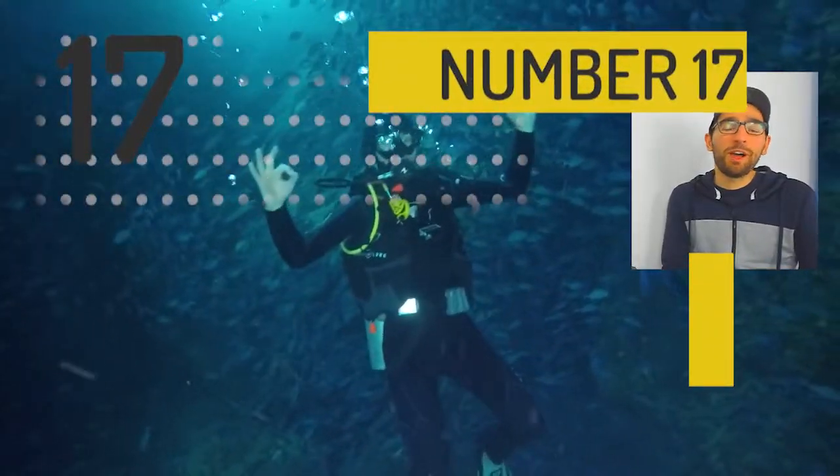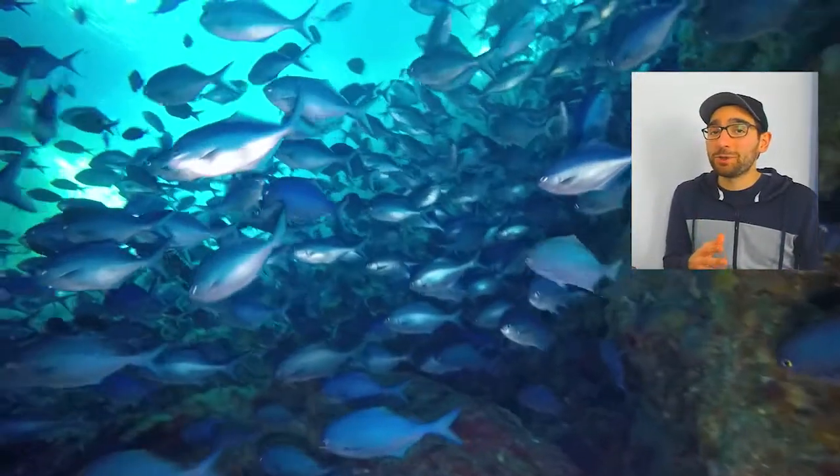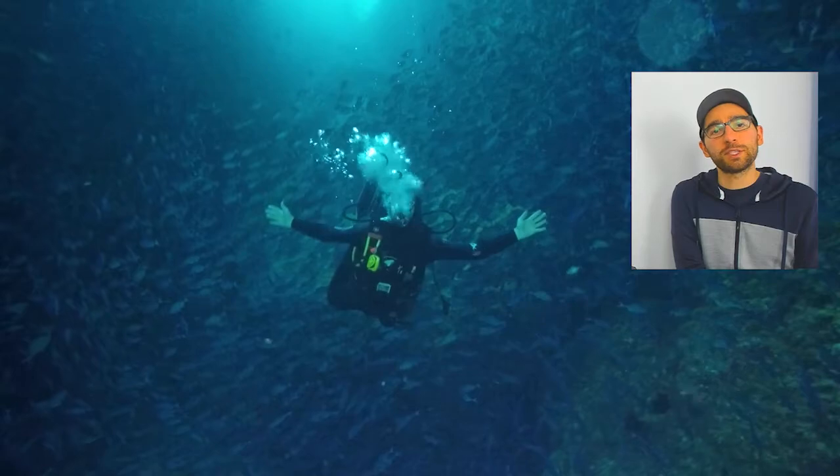At number 17 we have one of my favourite diving spots in New Zealand — it's Poor Knights Island. Especially if you get to go to the Blue Maomao Arches, which is absolutely stunning. You can go on an intro dive or if you're already experienced you can dive on your own.